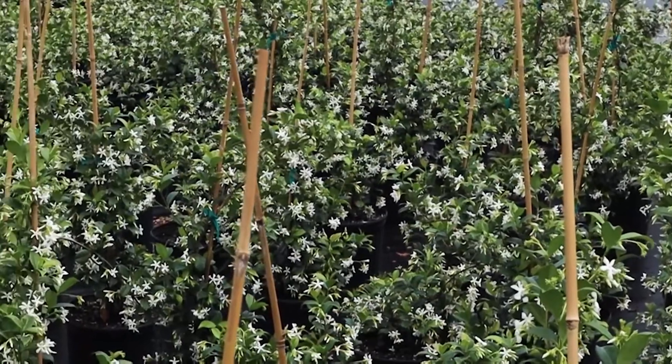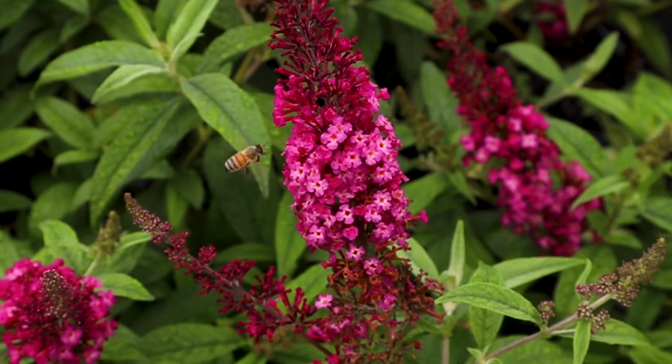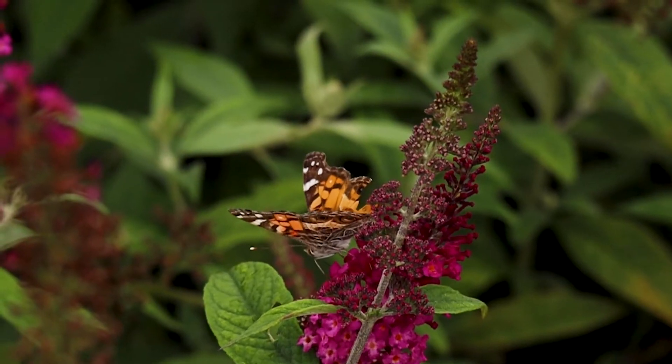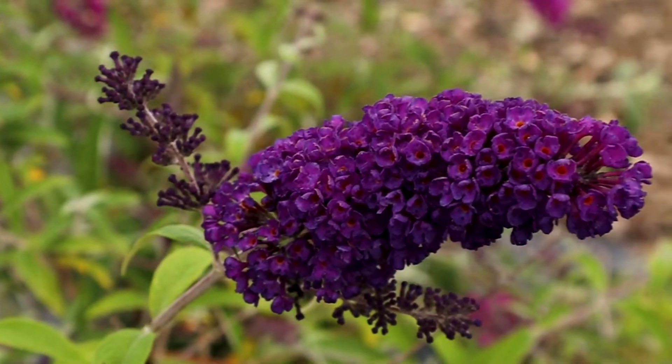Feel free to prune your jasmine to sculpt a desired shape and encourage new growth. Sticking with the high fragrance trend, we'd love to introduce you to the butterfly bush. Butterfly bushes truly live up to their name as they are guaranteed to bring plenty of helpful garden bugs your way.